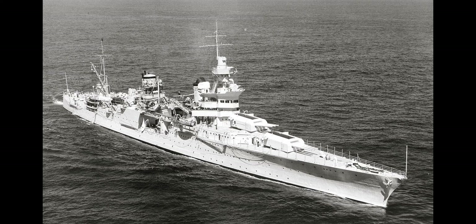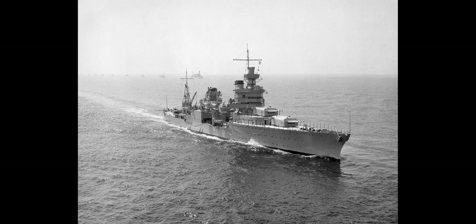Yet another treaty cruiser — and I don't know when this video is going to come out, so either I've already explained what a treaty cruiser is or I still will. Either way, the USS Indianapolis has a lot of stories to tell, but one stands out quite a bit: the loss of the USS Indianapolis, because things did not go well and the US Navy did not cover itself in glory in that particular episode.